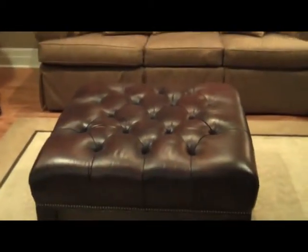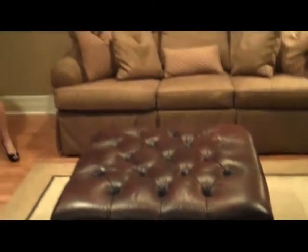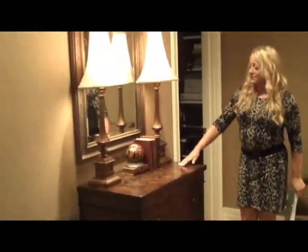This Hancock and Moore ottoman is leather. And the matching Weston chair from Ethan Allen.